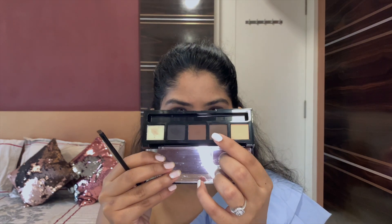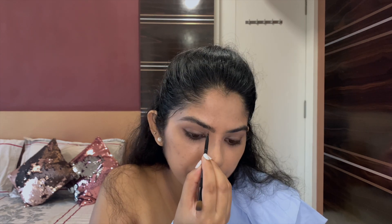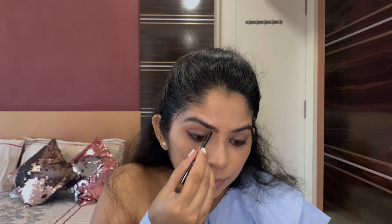Moving to my brows, using an HD eyeshadow and eyebrow palette. Picking the medium brown shade, I'm first brushing the hairs and then filling the gaps to intensify them. Then brushing again to give it a feathery look.